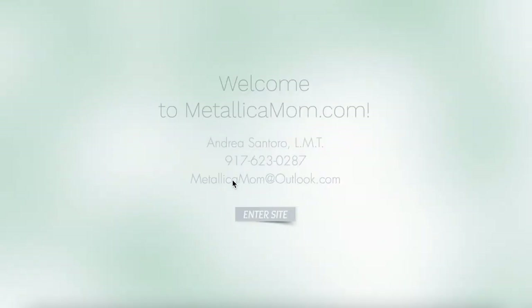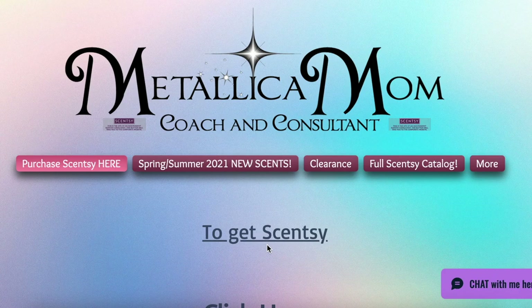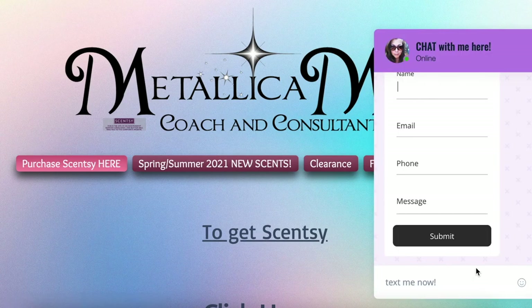Once you get to MetallicaMom.com, if you don't see what you're looking for, all you have to do is hit that little button on the bottom right corner and you can chat directly with me. Anything you type in there goes right to my cell phone. Talk to you later, bye bye!